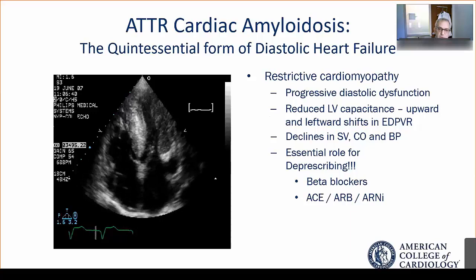These patients are often intolerant of standard medical therapy because of the declines in stroke volume, cardiac output, and blood pressure. There is an essential role in these patients for removal of neurohormonal antagonists — that is, beta blockers, ACEs, ARBs, and ARNI therapy.